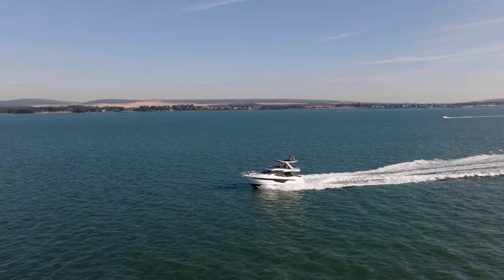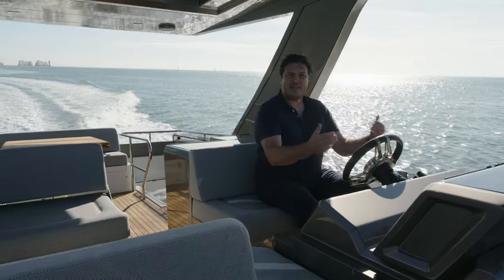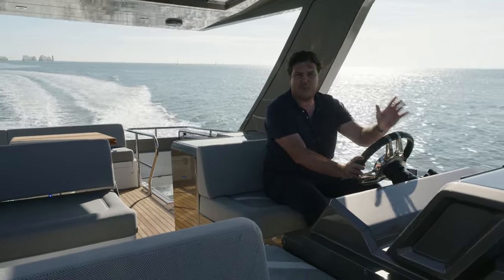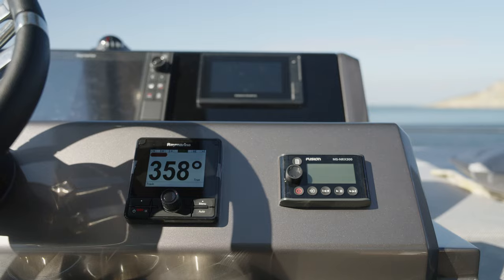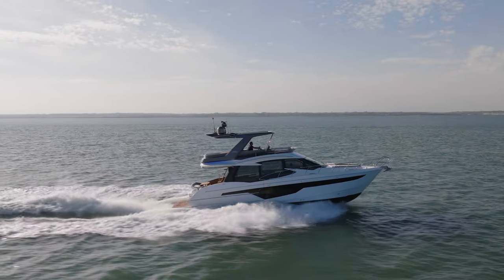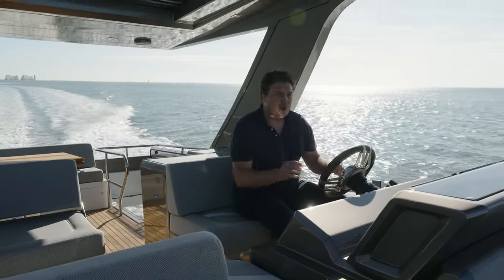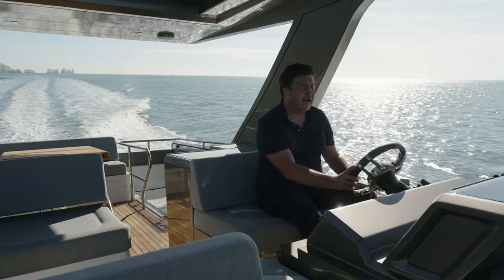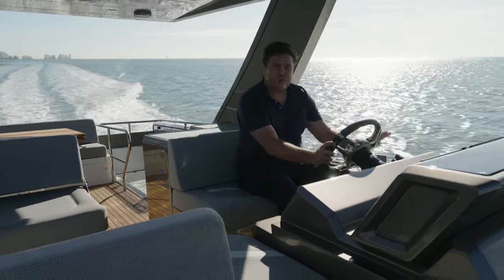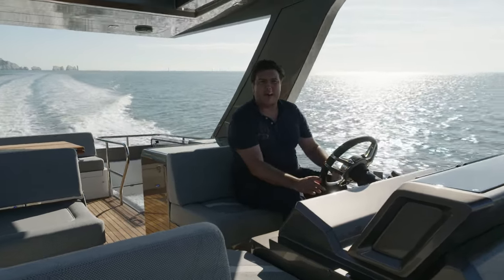The only downside up here is that the helm ergonomics are nowhere near as good as downstairs. Everything is just a bit too far away. The chart-plotter especially, which is something you interact with a lot, is a long stretch away from you. There are no remote buttons down here so you can use it from a bit closer to the seat. This bench is actually an option — as standard you have two bucket seats with adjustment, which would make things better. But even so, the top part of that dash is just a little bit too far away. However, the relationship between the steering wheel and the throttles is great, and on a day like this you're going to sit back, hit autopilot, and just enjoy the ride.